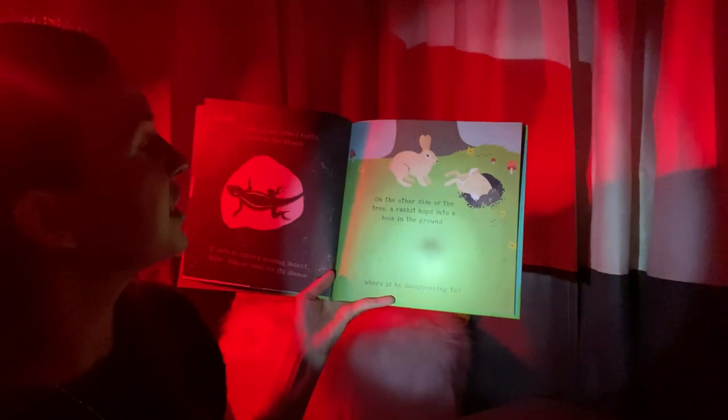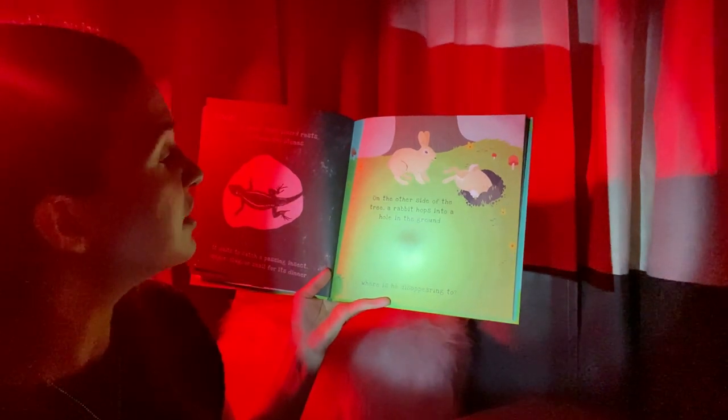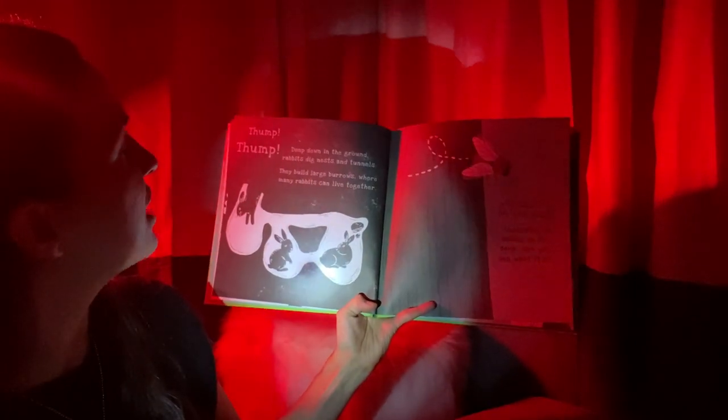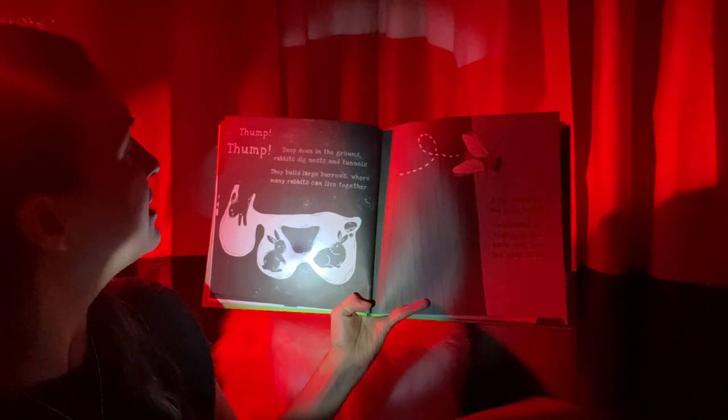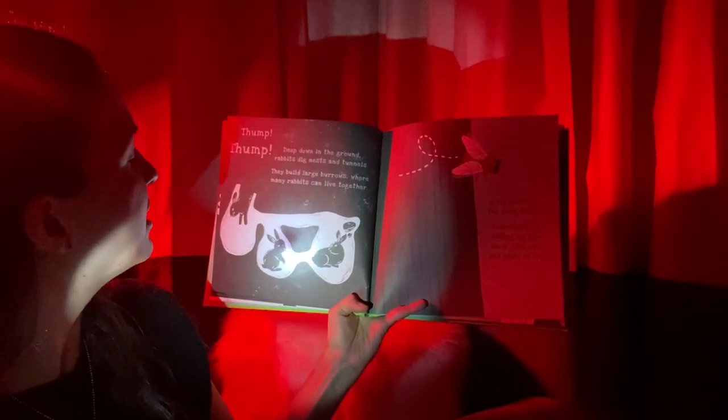On the other side of the tree, a rabbit hops into a hole in the ground. Where is he disappearing to? Let's find out! He's going down in the ground and it looks like there's a tunnel in there. Wow! Deep down in the ground, rabbits dig nests and tunnels. They build large burrows where many rabbits can live together.